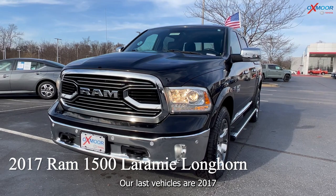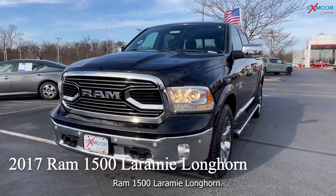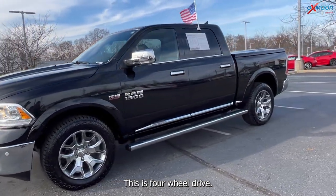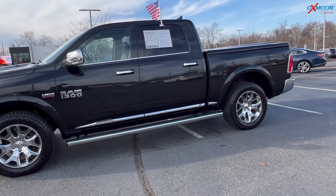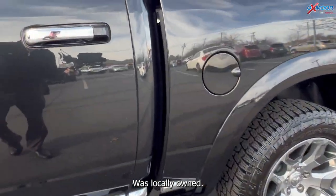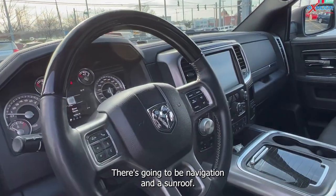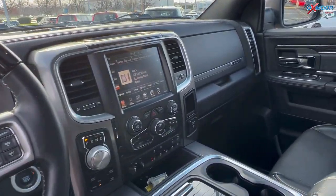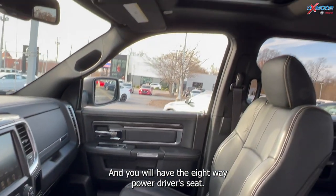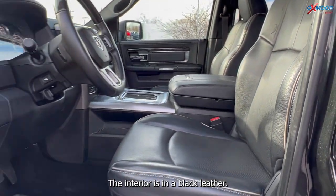Our last vehicle is a 2017 Ram 1500 Laramie Longhorn. The exterior color is black. This is four-wheel drive. There's gonna be a backup camera. It was locally owned with a clean Carfax. There's gonna be navigation and a sunroof. It also has Bluetooth and you will have the eight-way power driver seat with lumbar support as well. The interior is in black leather.